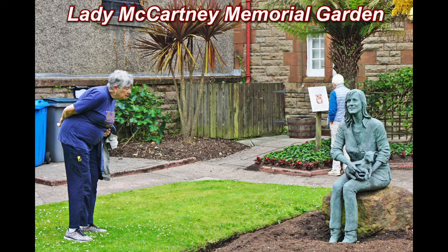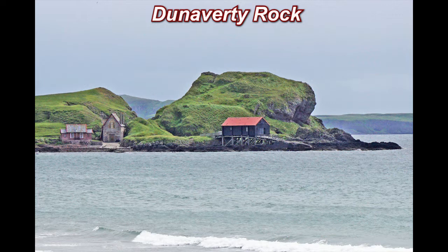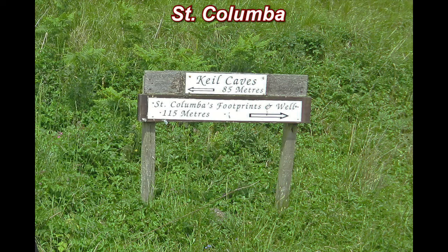On the south coast of the Kintyre Peninsula, you will find an old Coast Guard station, two self-catering summer cottages, and a high mound to climb on called Duniverty Rock. On the south coast of Kintyre in 563, it is believed that St. Columba and 12 followers came ashore there from Ireland, just 12 miles away. They were on a mission to spread Christianity throughout western Scotland and beyond.